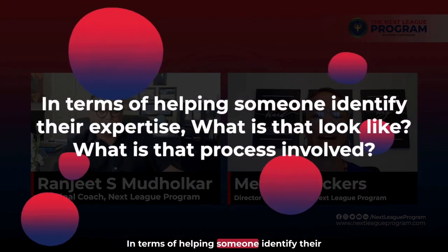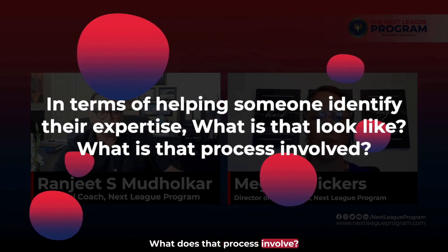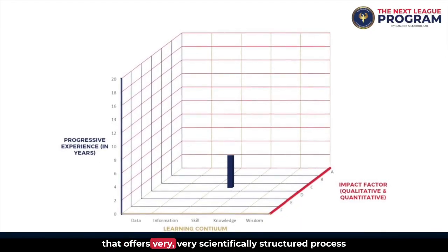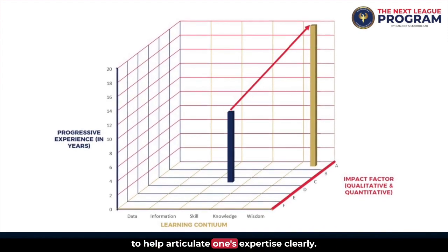In terms of helping someone identify their expertise, identifying and defining your area of expertise is the most crucial part in demonstrating extraordinary ability that warrants an EB1A green card. We have a proprietary DISK matrix that offers a very scientifically structured process to help articulate one's expertise clearly.